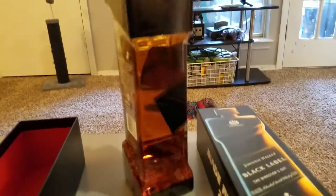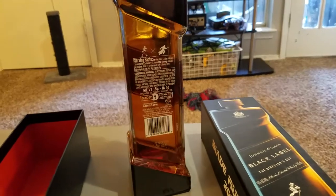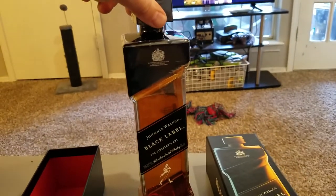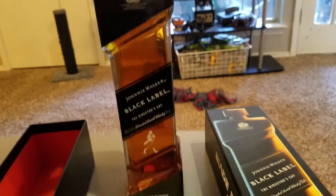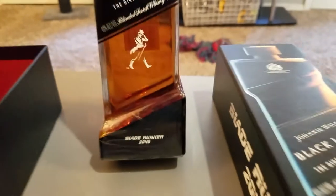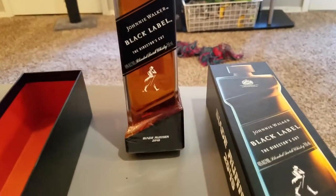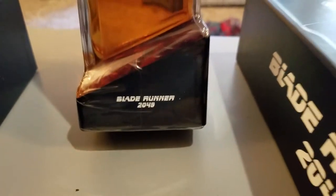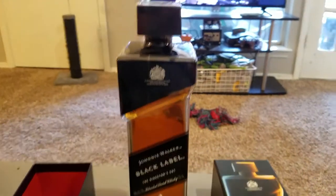People are selling it online on eBay if you can't find it in the liquor store — you're going to be paying like two to three hundred dollars. This is a bottle I'm not going to open. I'm going to see if I can wait until 2049. If our civilization collapses before then, I'll open it, but otherwise I'm waiting until 2049.